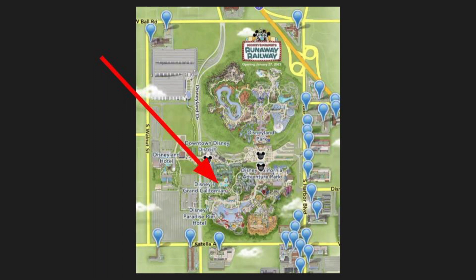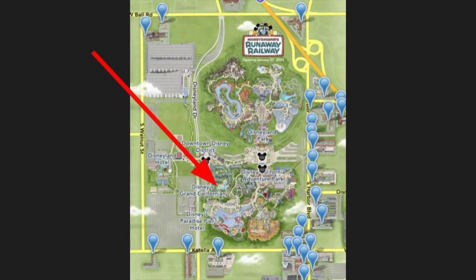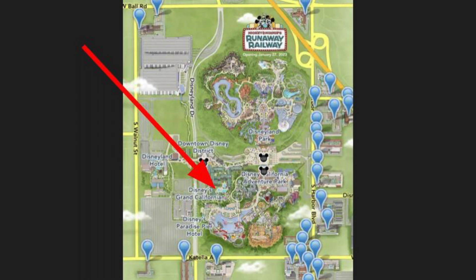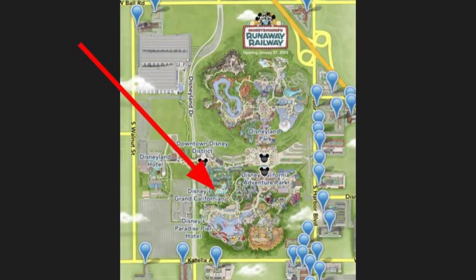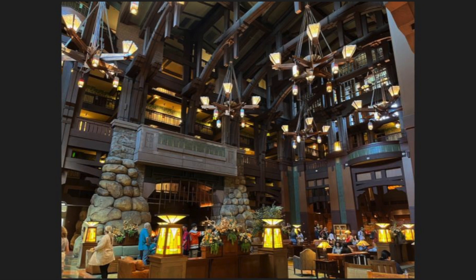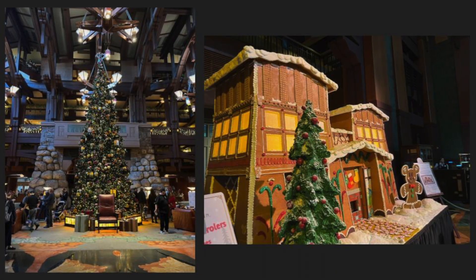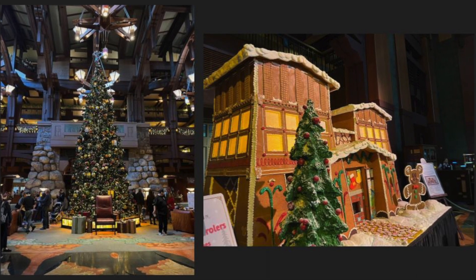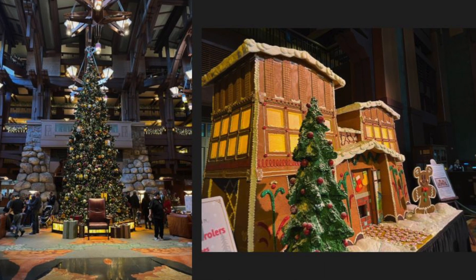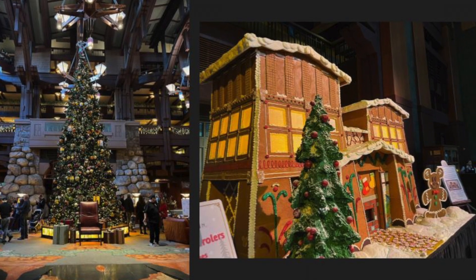Disney's Grand Californian sits right on Disney property, in between California Adventure and Downtown Disney, so it's super convenient for getting into both parks. There's your own entrance into the park and even an entrance straight from Downtown Disney, making it one of the most convenient hotels in the entire Anaheim area. The hotel design takes inspiration from the outdoors of Northern California, creating a warm and inviting feeling with dark wood tones. I've been inside the Grand Californian several times and it's absolutely beautiful, especially at Christmas time when the interior is all decorated and they have a large gingerbread house.